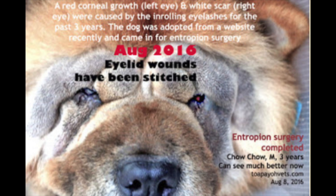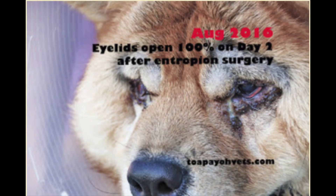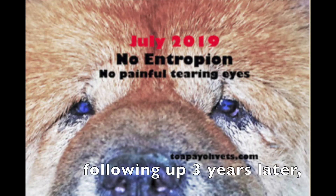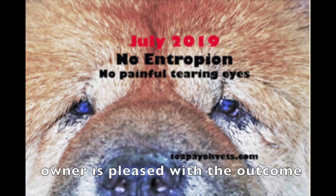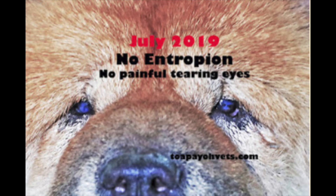The dog was adopted from a website recently and came in for entropion surgery. His eyelid wounds have been stitched. The eyelids of the Chow Chow are open 100% on day 2 after the entropion surgery. Following up three years later, in June 2019, the owner is pleased with the outcome and there is no entropion and no painful tearing eyes.